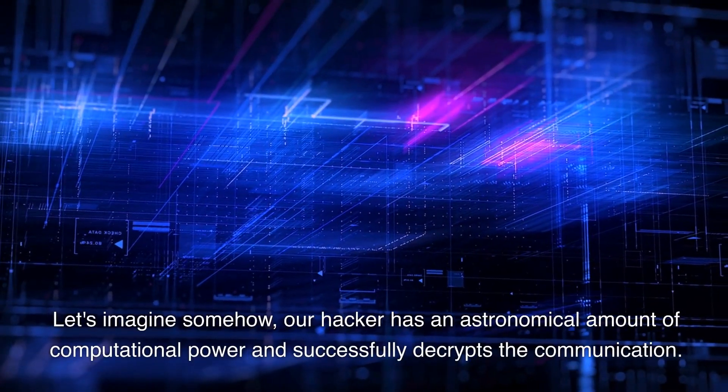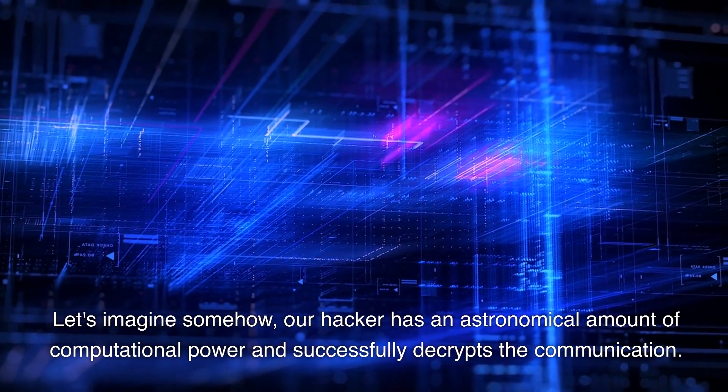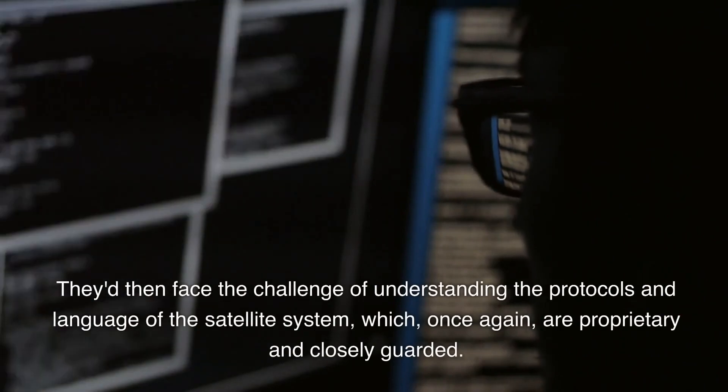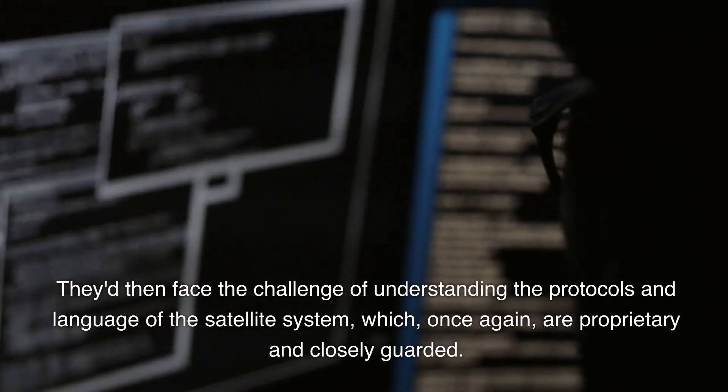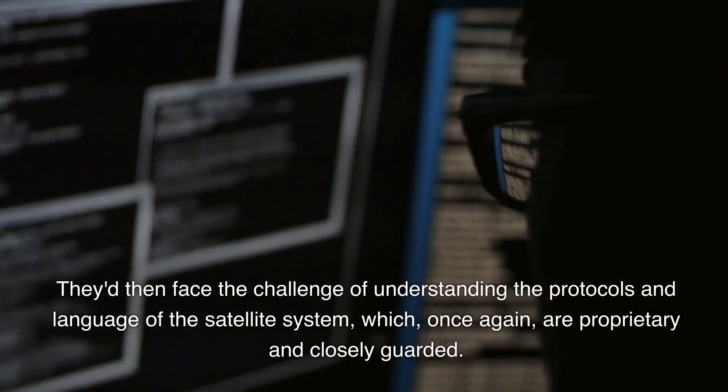Let's imagine somehow our hacker has an astronomical amount of computational power and successfully decrypts the communication. They'd then face the challenge of understanding the protocols and language of the satellite system, which, once again, are proprietary and closely guarded.